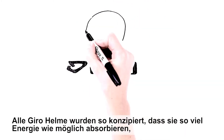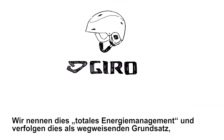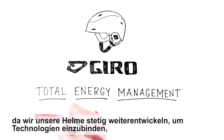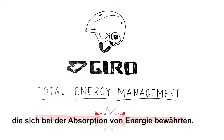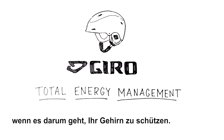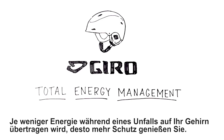All Giro helmets are designed to reduce as much energy as possible while meeting and exceeding stringent safety standards. We call this total energy management, and it is our guiding principle as we constantly evolve helmets to incorporate technologies that are proven effective at reducing the transfer of energy. There's no single helmet design or technology when it comes to protecting your brain. There is only this one truth: less is more. Less energy transferred to your brain during a crash equals more protection for you.